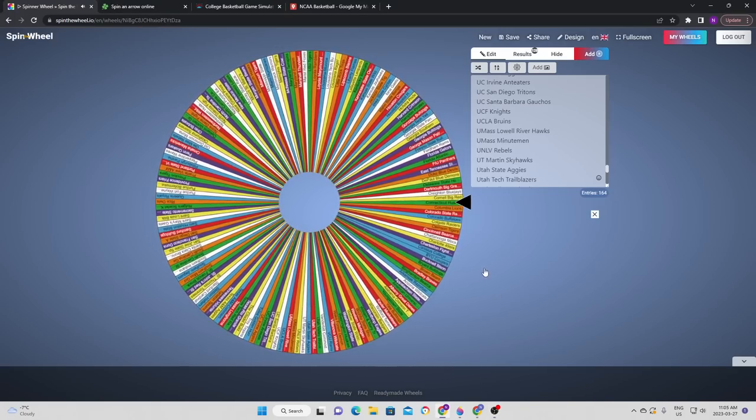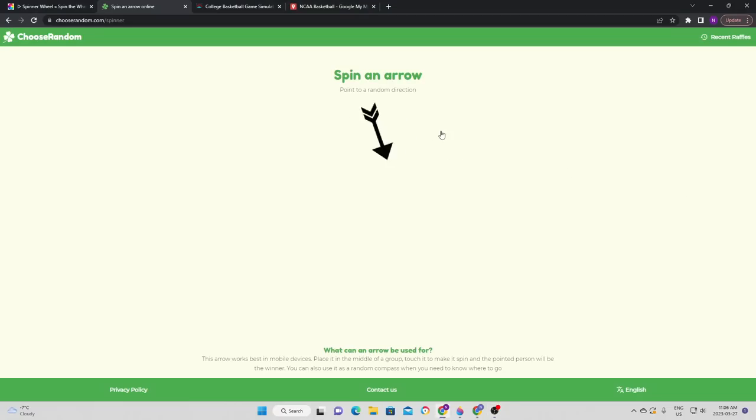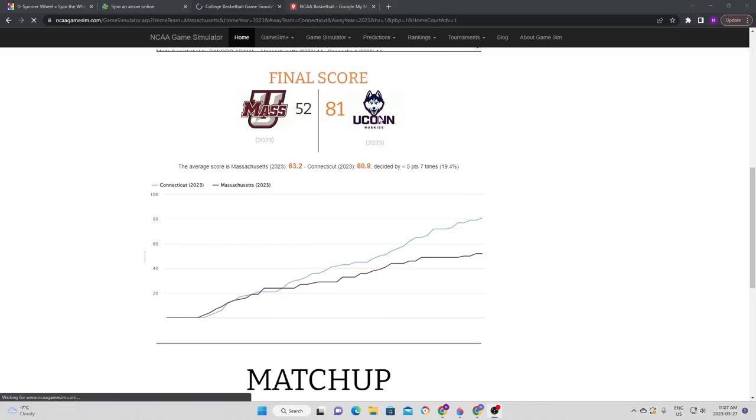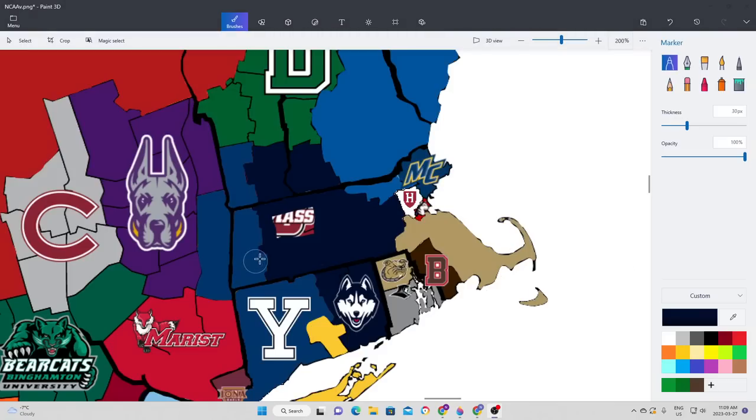Heading back to the northeast, UConn is now in action again. They're going up to the northwest, which means Connecticut are going to take on UMass in order to expand further north. It is once again UConn that gets the victory — although it started close in the first half, Connecticut was able to take the victory pretty easily in the end. UConn gets to expand, having now taken a big chunk of Massachusetts and expanded into Vermont and New Hampshire as well.